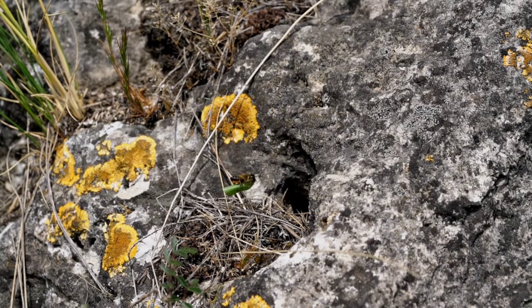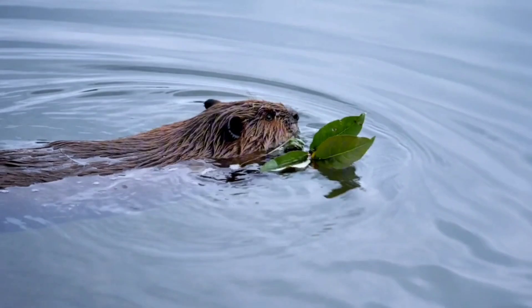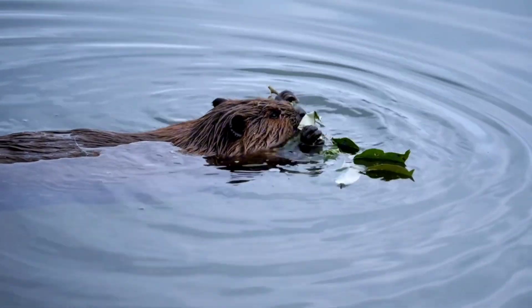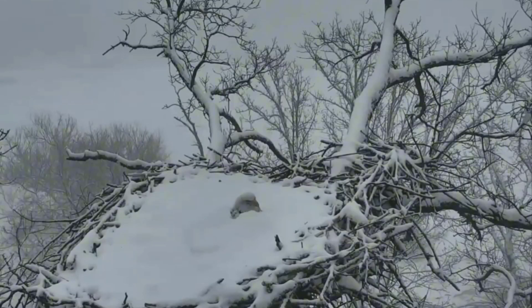What was the most surprising and fantastic animal construction on this list? Let us know in the comments which one impressed you the most, and if you liked the video, subscribe to the channel so you don't miss out on the next videos. That's all for today, thanks for watching, and see you next time.